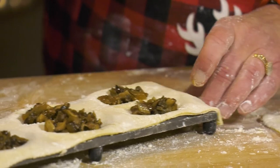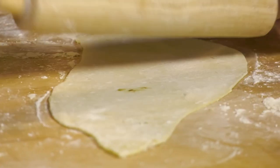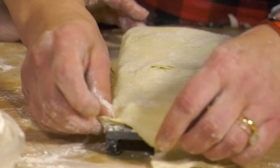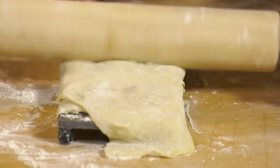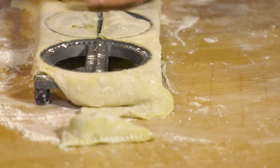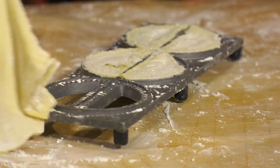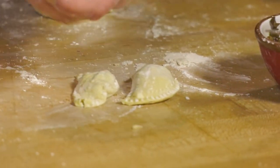We're going to roll this out just a little bit. Lay that right on top of there — this is where the magic happens. Look at that, they're just popping out! And there are six little pierogi for you. You can work the dough a little bit if you start off soft enough.